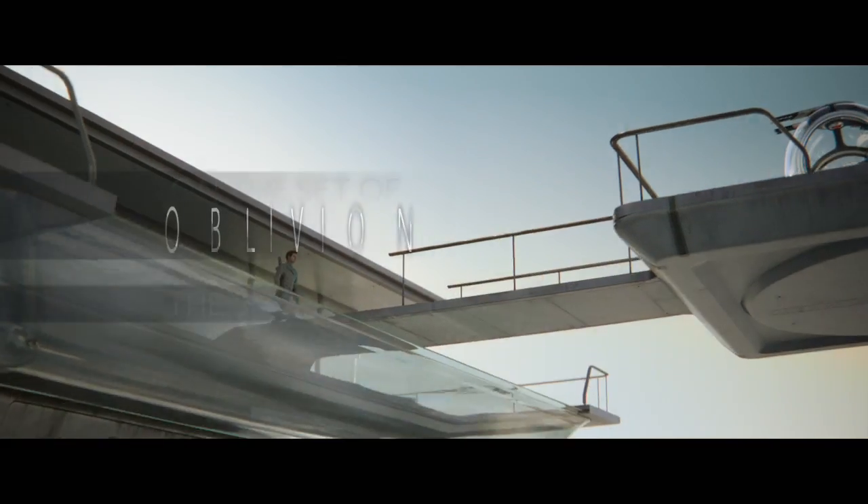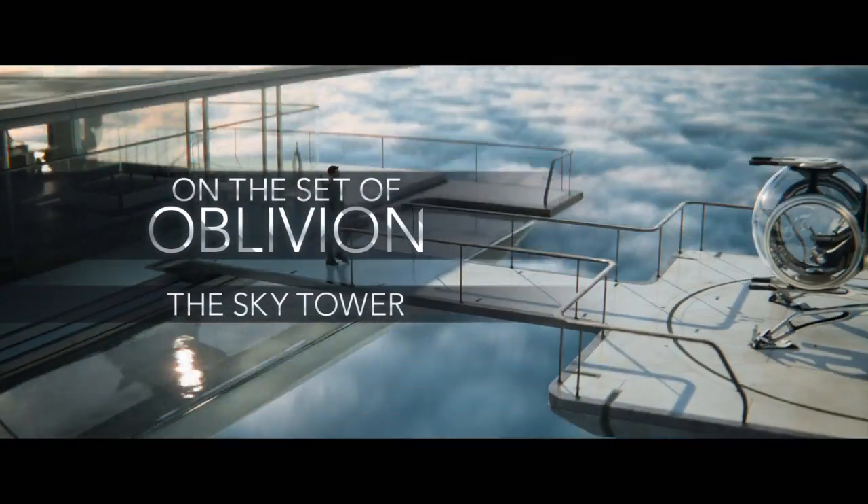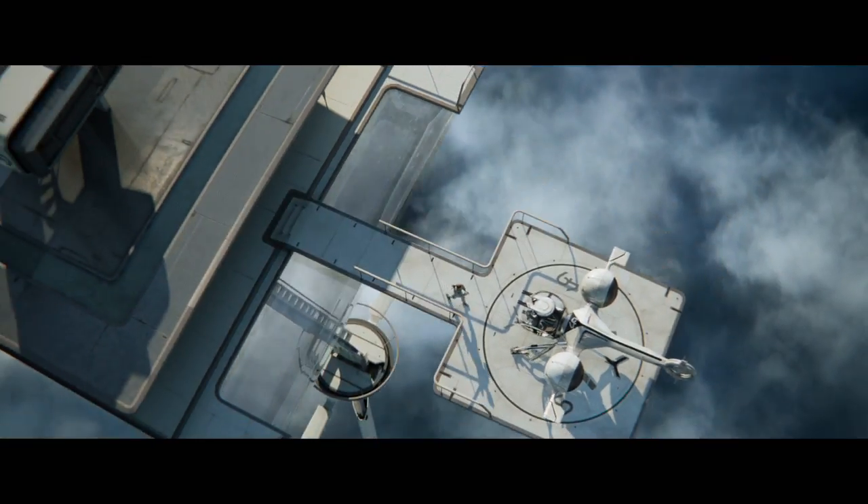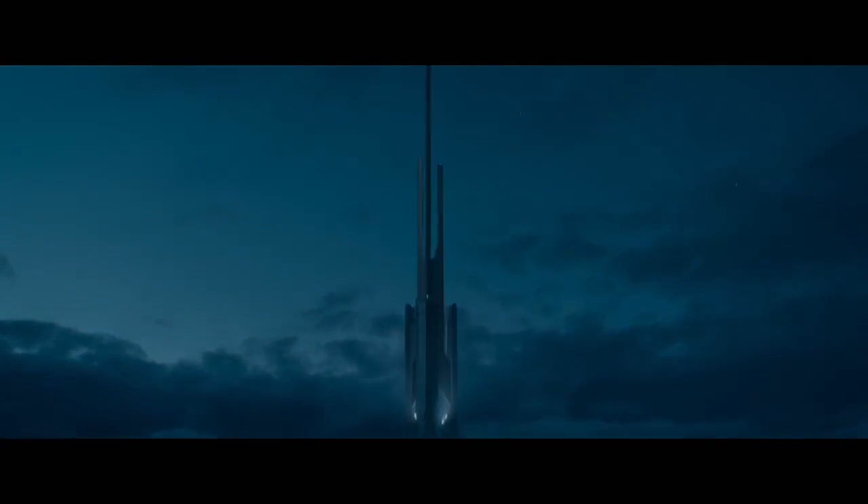The Sky Tower is a home build at 3,000 feet above the ground. This is almost like a station — it's almost like a military outpost. It's a living quarters, but it's also a working environment. It's a three-level home that's on this tiny little spindle. Obviously, that's not something you could build, but I felt like we could get close.